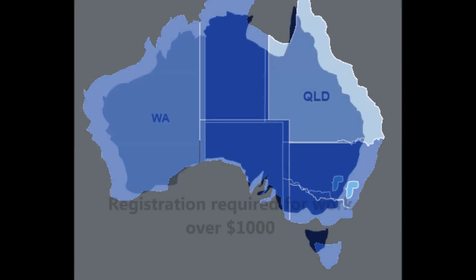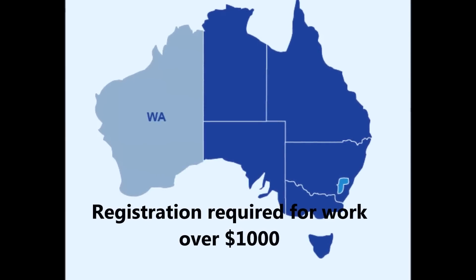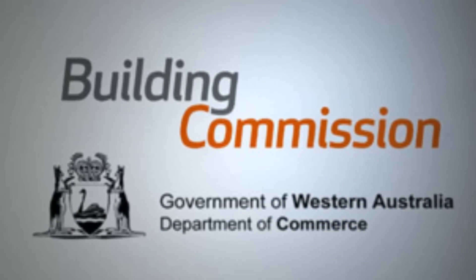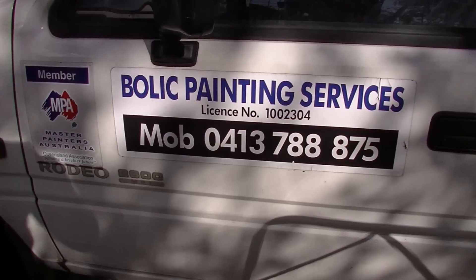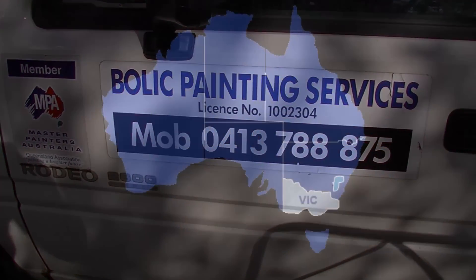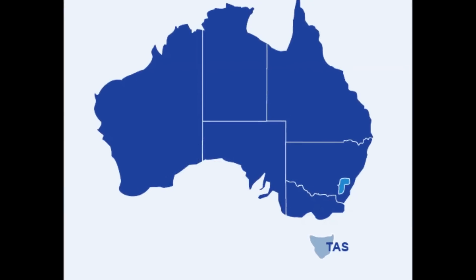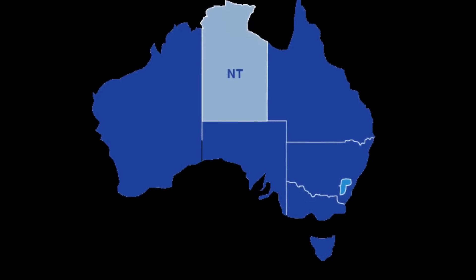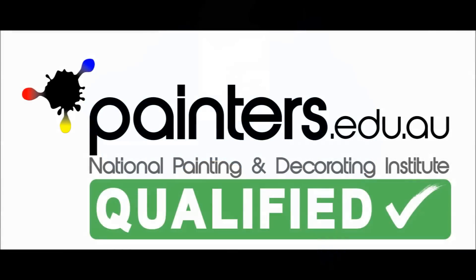In Western Australia, registration of painters is carried out by the WA Building Commission. Painters must display their registration or license number on any advertising. In Victoria, Tasmania, Northern Territory and the ACT, consumers should choose painters who are trade qualified. Look for the qualified logo.